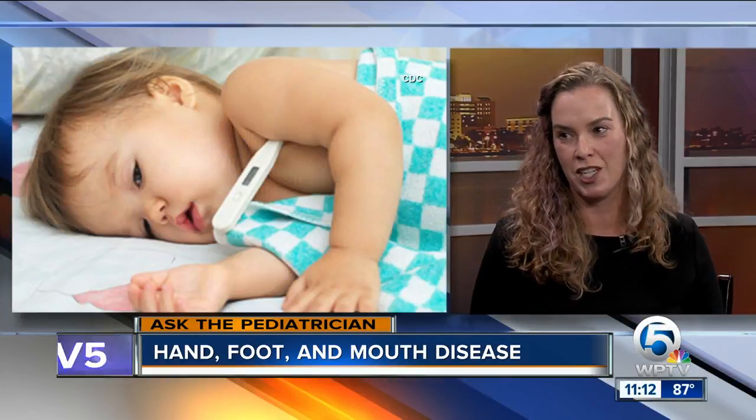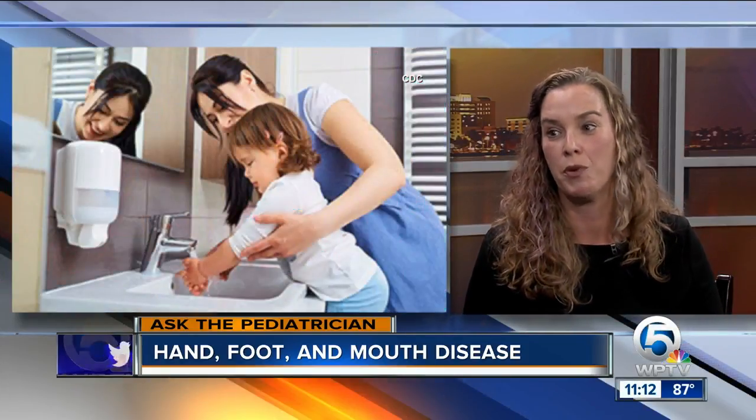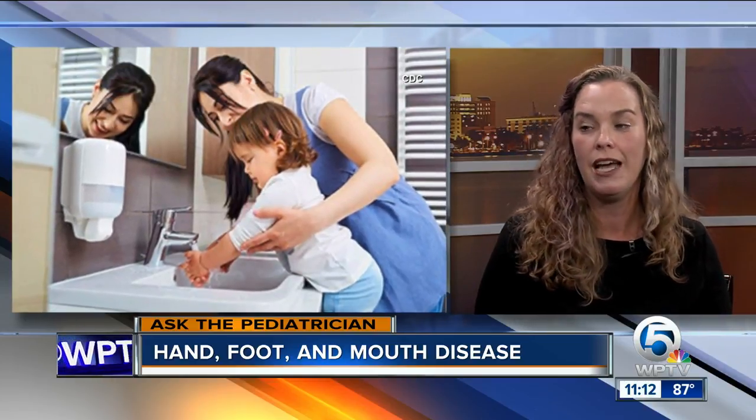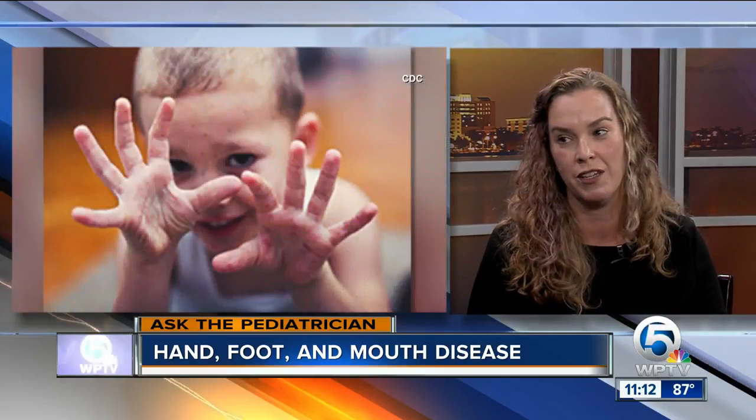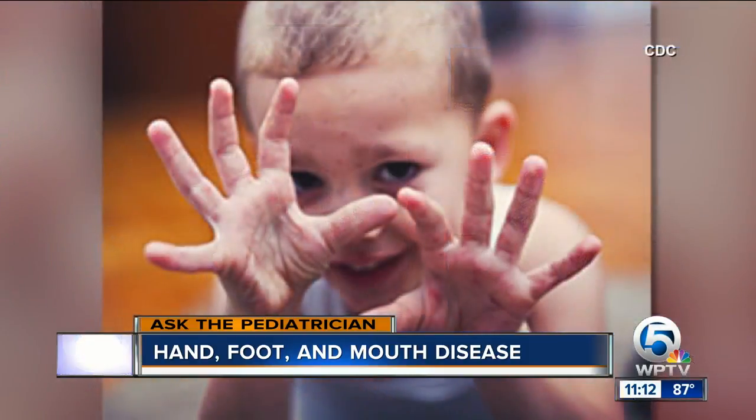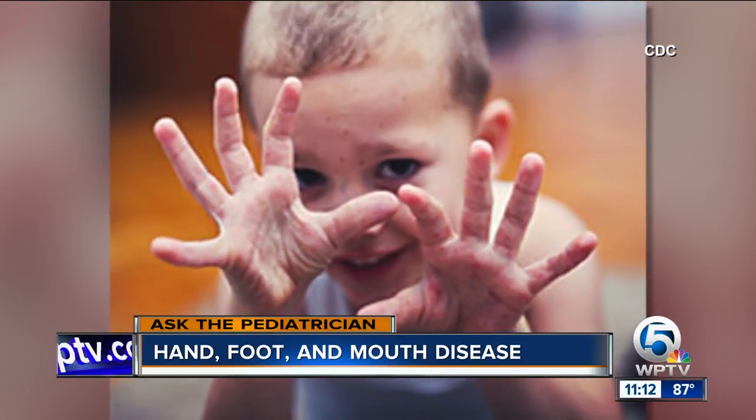Is fever one of those signs? Yes, fever is one of the signs of the virus. Can you treat it, or is it just a matter of keeping your child comfortable? Since it's a virus, antibiotics don't work — it's what we call supportive measures. Lots of fluids, which is especially important when your child has a fever, to keep that fever down so they don't become dehydrated, since they're not going to want to drink because their mouth hurts. So basically, don't go to the pediatrician and ask for antibiotics — it's just not going to work.